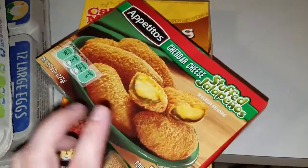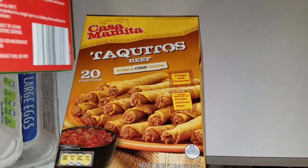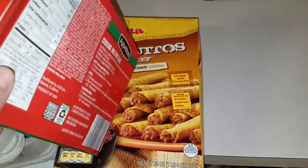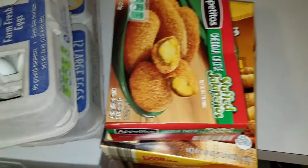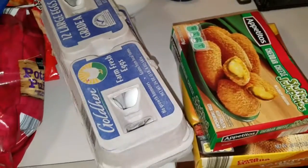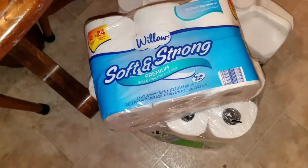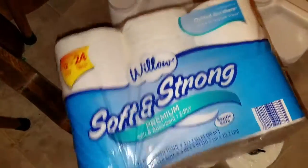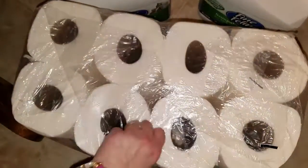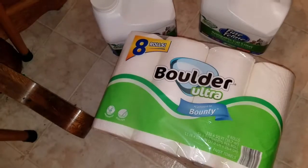Also for Super Bowl night, we got the cheddar cheese stuffed jalapeños. These are the beef taquitos — I'm going to put these on top of a salad. And I'll walk you to the rest of the stuff. I got the toilet paper, the paper towels, and two things of the cat litter.